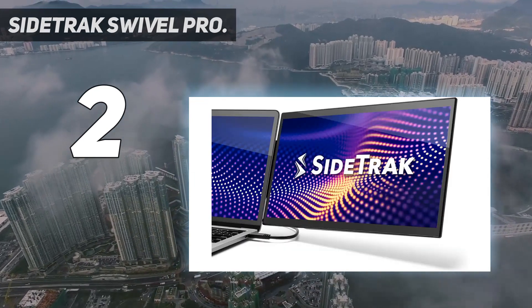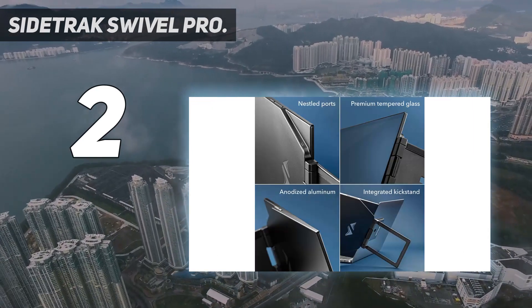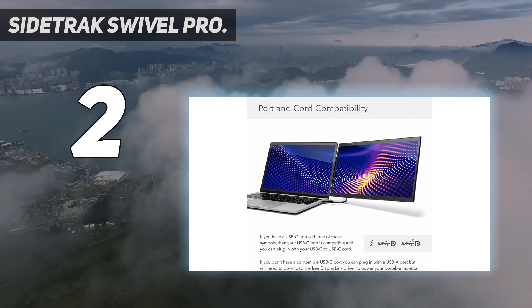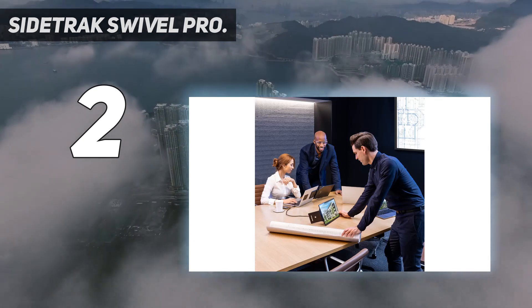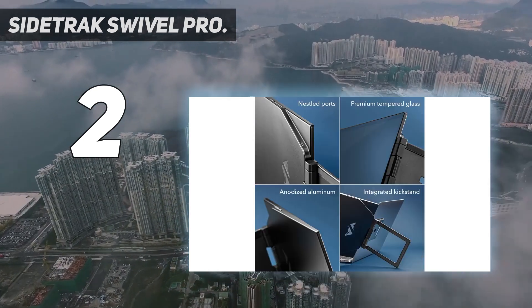You can use it as a second monitor yourself, or rotate it so a person facing you can see the screen. Thanks to its built-in kickstand, you can use this monitor in portrait or landscape mode. If you need two extra monitors connected to your computer, Sidetrack also offers the Swivel Pro Triple, which features the same design but has two 13.3-inch pull-out monitors instead of just one.